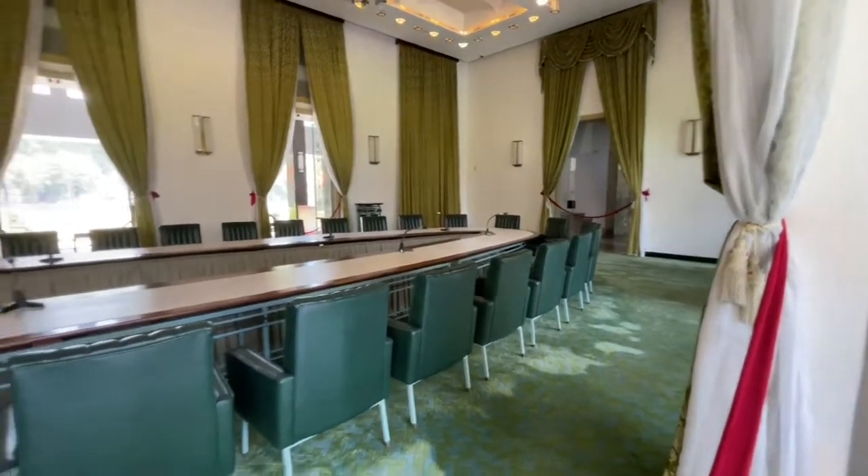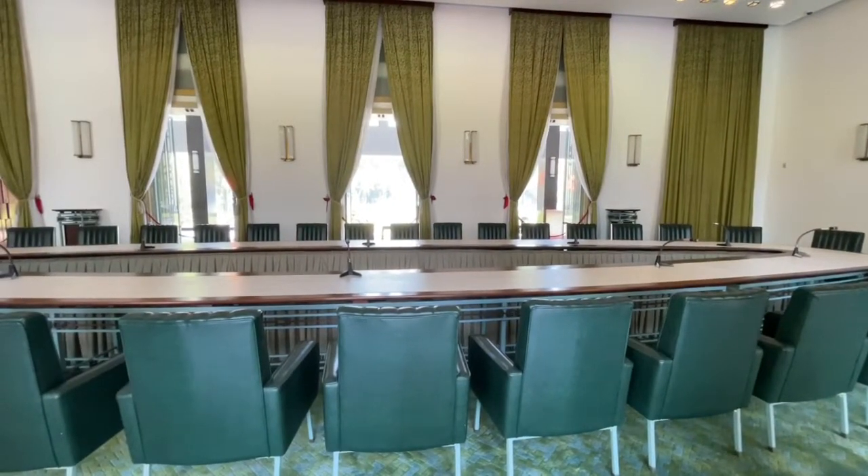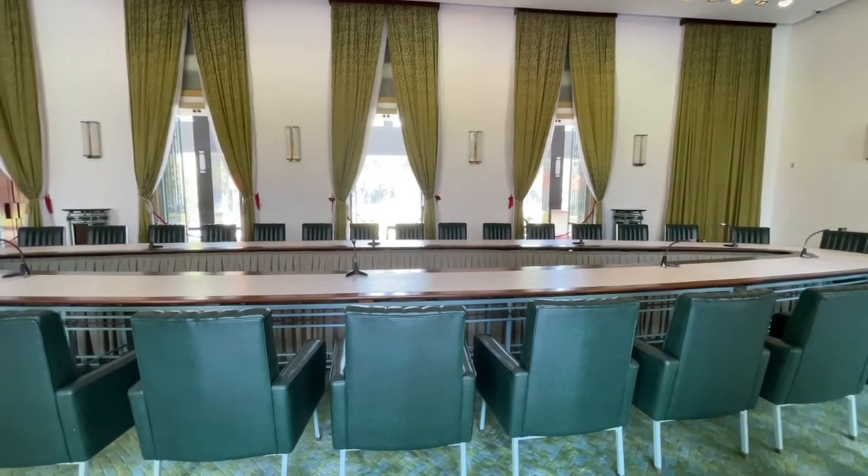There is a nice breeze coming through here. So if you were sitting here at a meeting, you wouldn't necessarily be hot. Not too bad, actually.